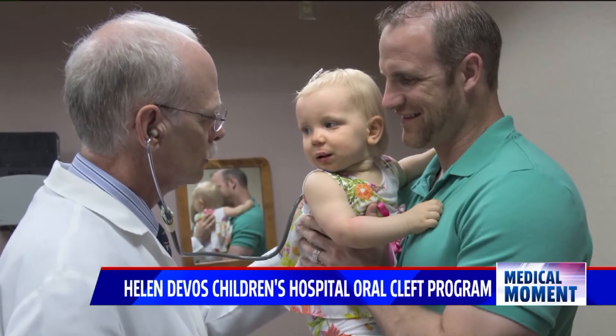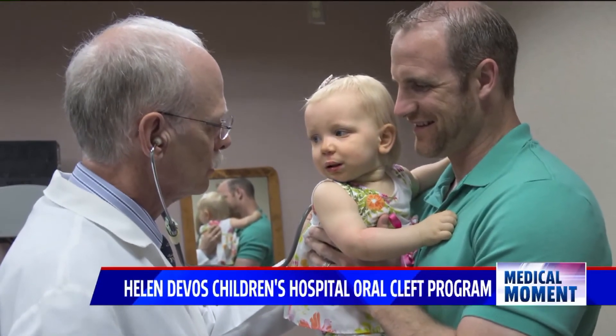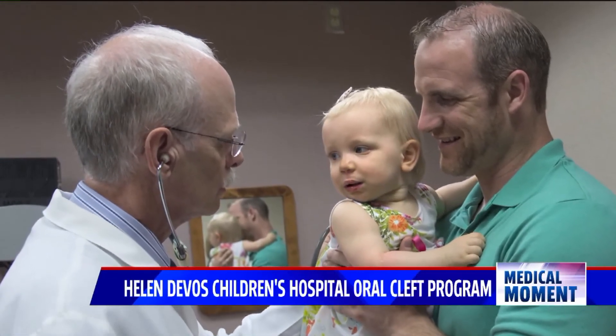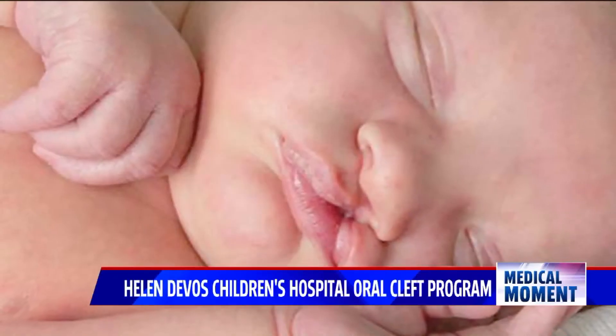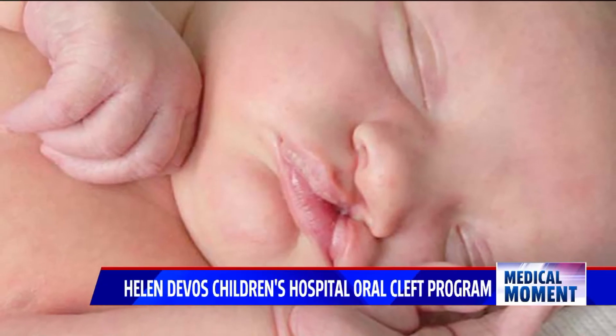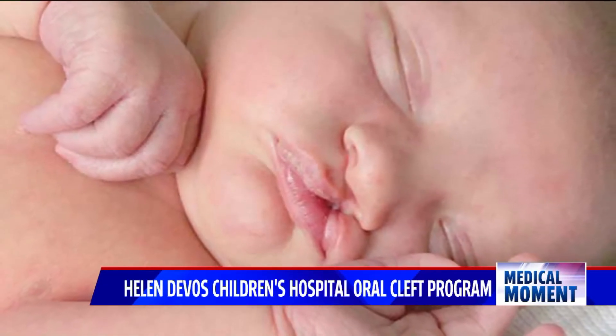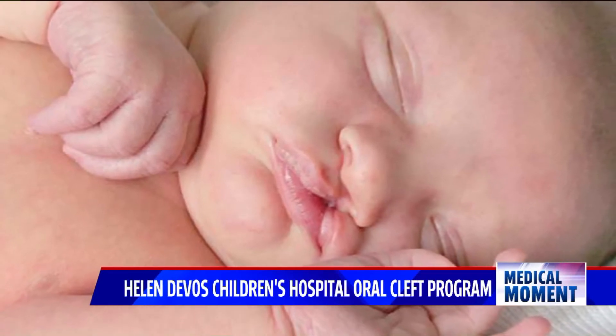But the good news is Dr. Robert Mann, the director of the oral cleft program at Helen DeVos Children's Hospital, says cleft lips are very fixable. If you have a complete cleft, which means the nose is distorted, we like to take those muscles off the nose, let the nose recover, and then we've changed it to an incomplete cleft, and then we can get a great result.